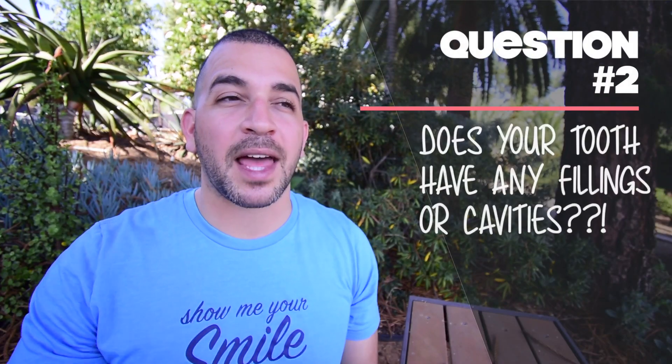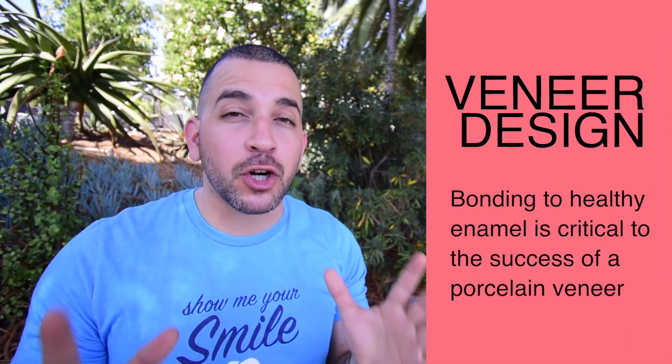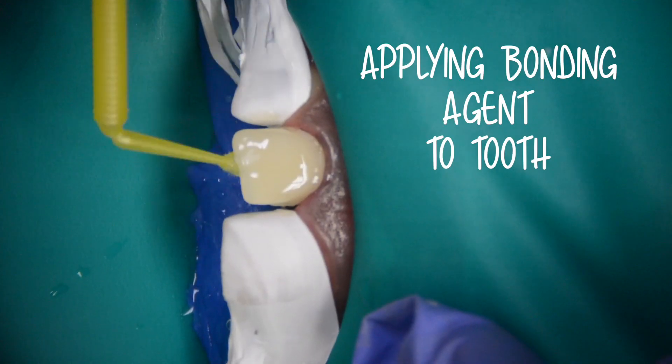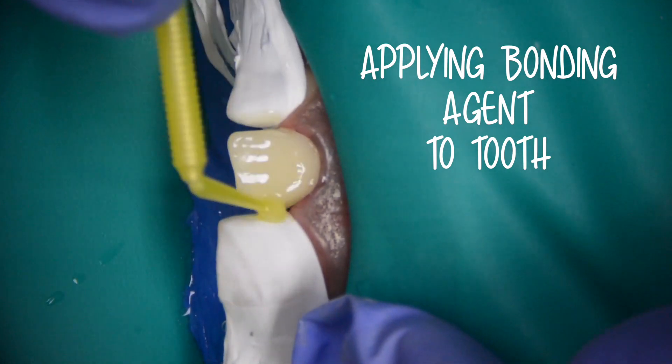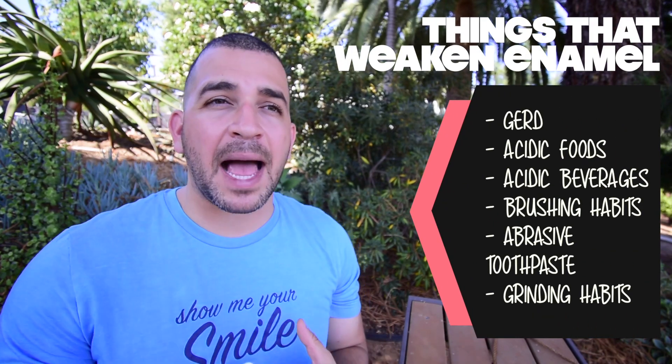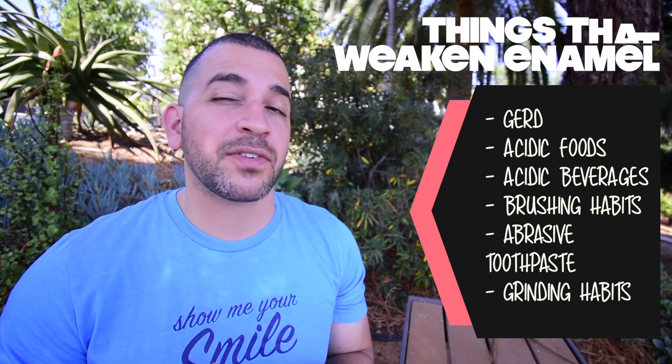Number two: does your tooth have any previous fillings or cavities? In order to have a strong, long-lasting permanent veneer, dentists need to bond to healthy enamel — this is critical. If you have previous fillings or decay that negatively affects this enamel, your dentist may recommend a crown instead. Bond strength is higher on enamel than dentin, so a veneer requires healthy enamel to be long lasting. Other factors that can negatively affect your enamel include acid reflux, oral habits like sucking on lemons, and even plain genetics.